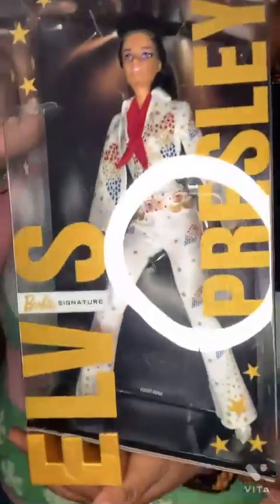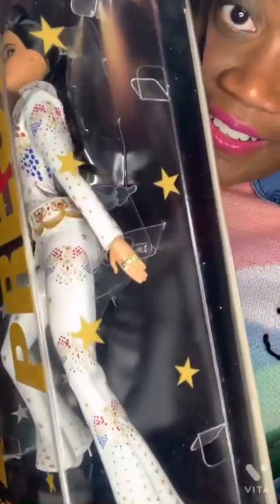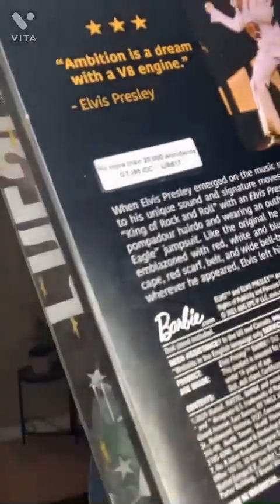The next doll I have is the Elvis Presley doll. She has the traditional American Eagle outfit on with gold rings. This doll was made in 2021, and there are only 20,000 of these made. I got her for about $47. I hope she goes up in value, but I don't plan on opening any of my dolls — they're just simply for display. She's got the pompadour and blue eyes. Just a fun doll.